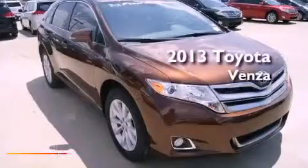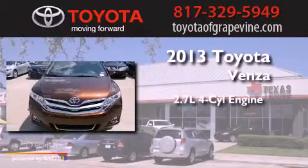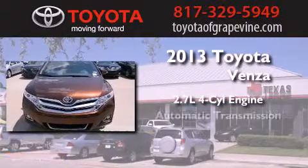This is a brand new 2013 Toyota Venza. It features a 2.7 liter 4-cylinder engine and an automatic transmission.